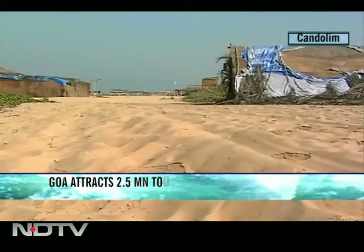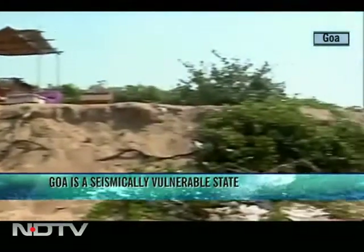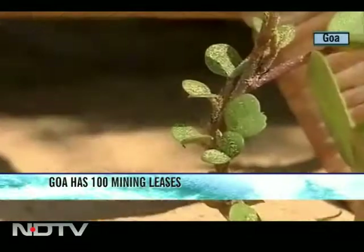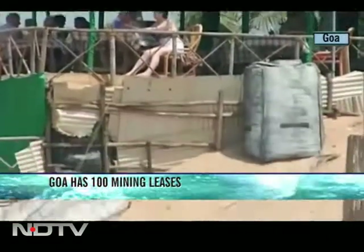On Kandolim, where every inch of sand is prime real estate, sand dunes are fighting a losing battle. These shrubs grow on sand dunes; their roots hold the sand together. Clearly this was once a sand dune, but now only its remnants are visible.